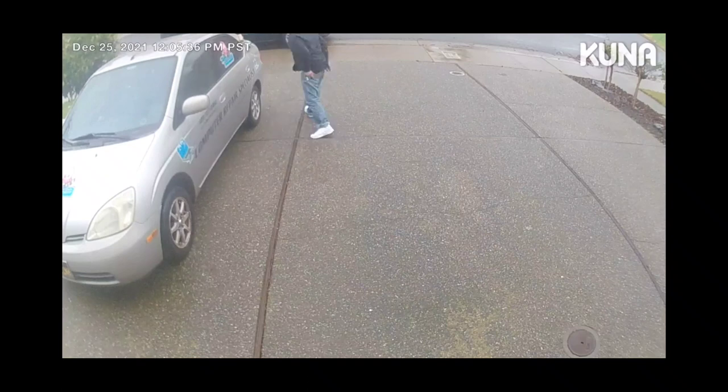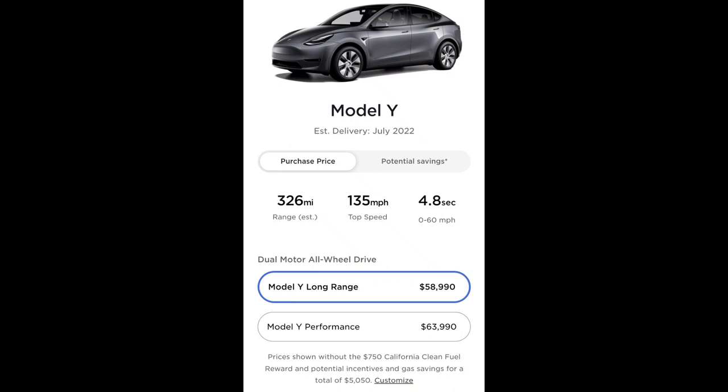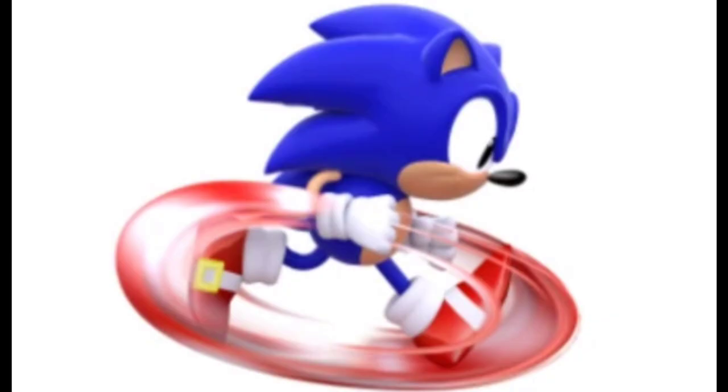I weighed my options and decided to go with the Model Y. I went with the long-range version because the performance model forces you to use low-profile tires, which are more prone to damage from potholes, reduce your range, cost more to replace — and why do I need that much speed anyway?